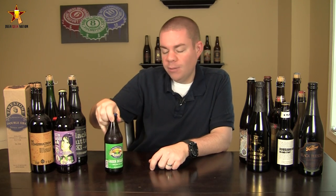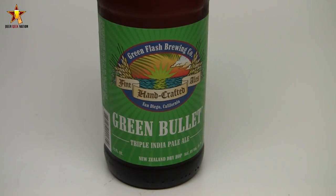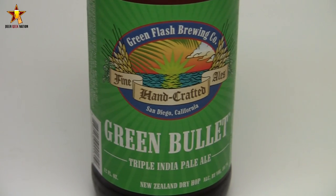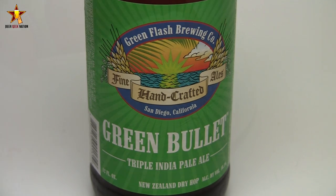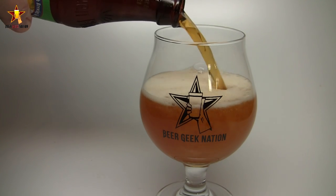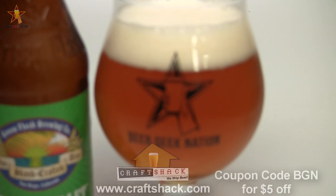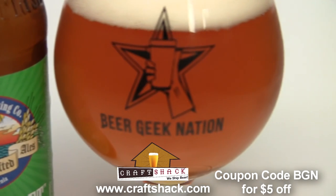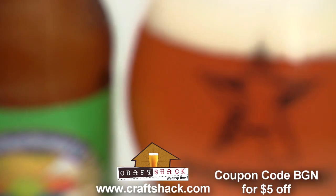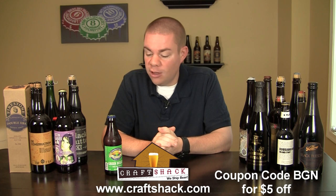Today on Beer Geek Nation we are looking at a brand new release from Green Flash Brewing. This is their Green Bullet Triple IPA, coming in at 10.1% alcohol by volume, hopped only with New Zealand hops including Green Bullet and Pacific Gem. This beer was previously released in 2011 on draft only for Green Flash's 9th anniversary, released a couple times in small draft batches since, and was a huge hit, so they decided to finally bottle it. If you can't get this locally, go to our sponsor CraftShack.com and use coupon code BGN to get $5 off your order.